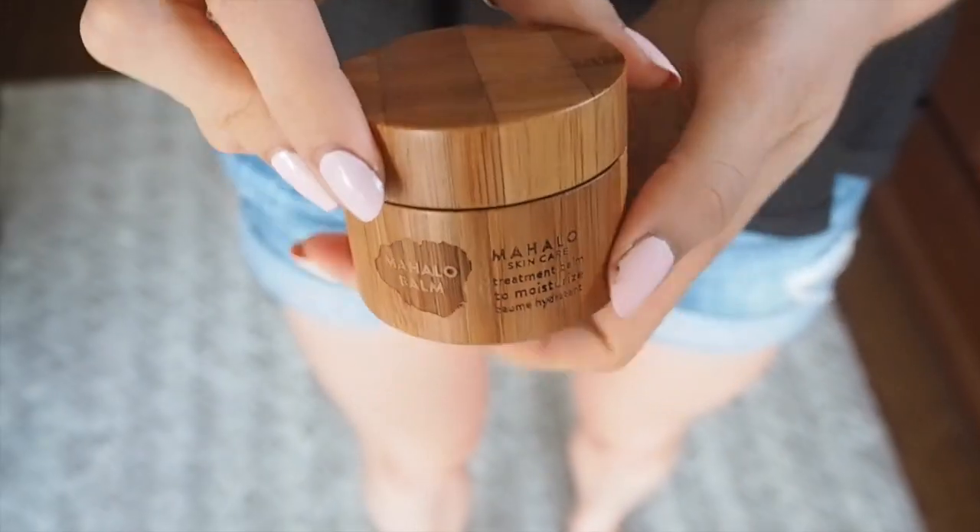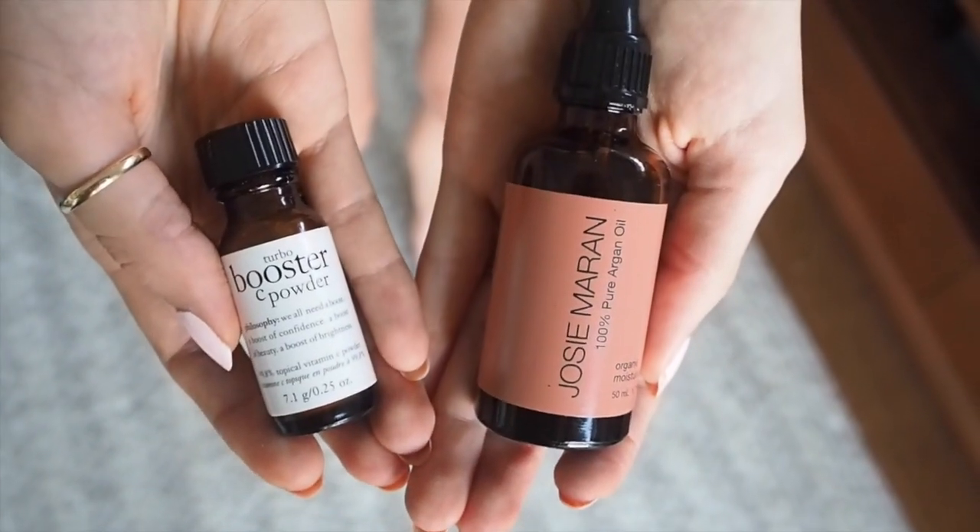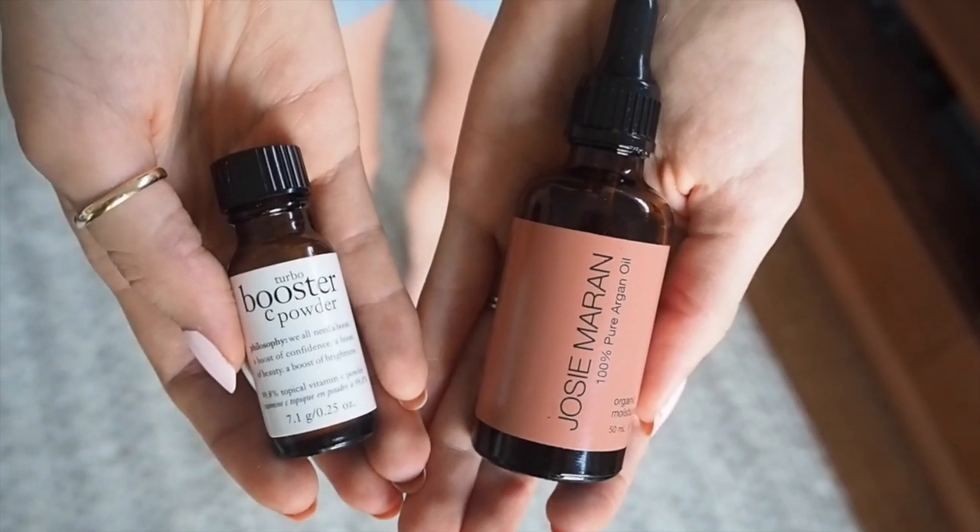Depending on how my skin is feeling, I change it up. Sometimes I use the Mahalo Balm, which is even heavier than just an oil — quite thick but with a really comforting feel. I enjoy it especially at night; I don't use it so much in the morning because it's a little heavy. I also sometimes add a vitamin C powder boost to any of my skincare, whether I'm using oil or the balm. Vitamin C really helps to brighten the skin and is also needed for collagen production. If you don't want to buy a topical vitamin C, you could also try eating vitamin C-rich foods.